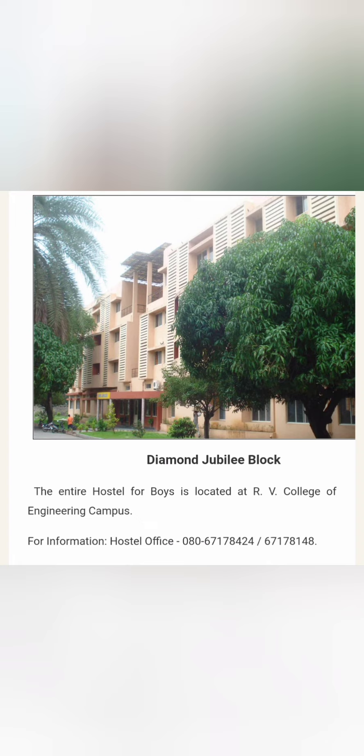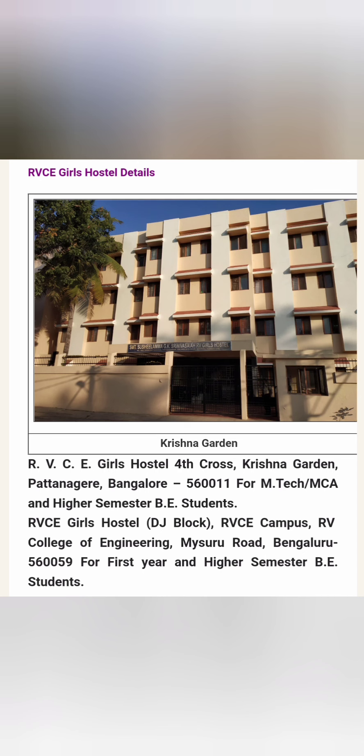For boys, there are two blocks of hostel rooms, both on the RV College of Engineering campus itself. The first is the Diamond Jubilee block, which you can see here, and the second is called the Kaveri Hostel. These two are the boys hostels.